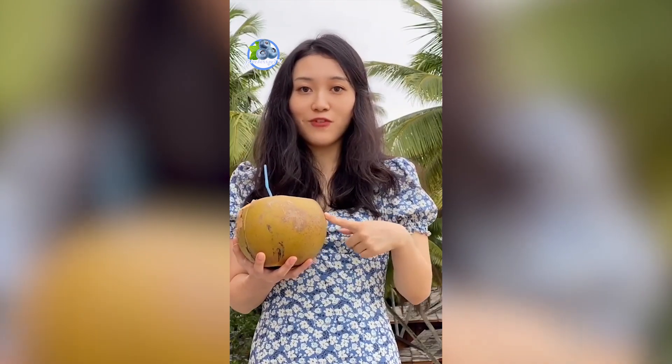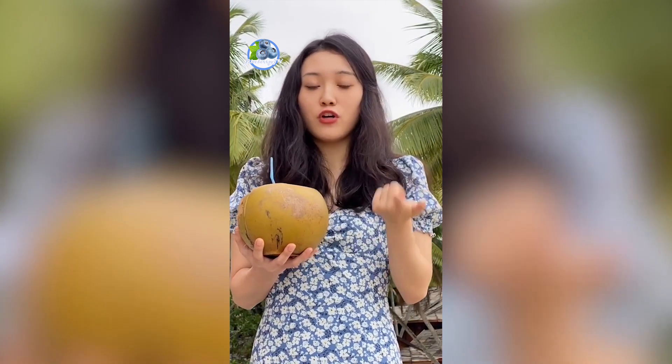What can coconuts be used for? The coconut meat can be used for shredded coconut, coconut milk, oil and cream.